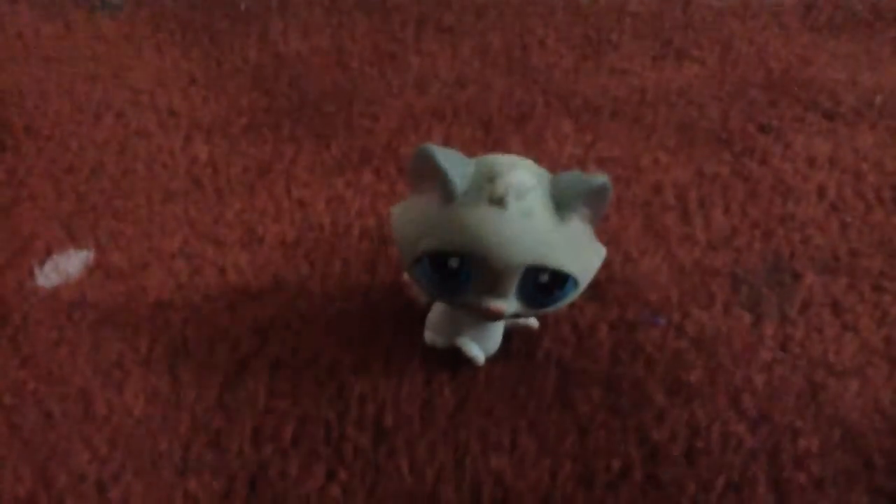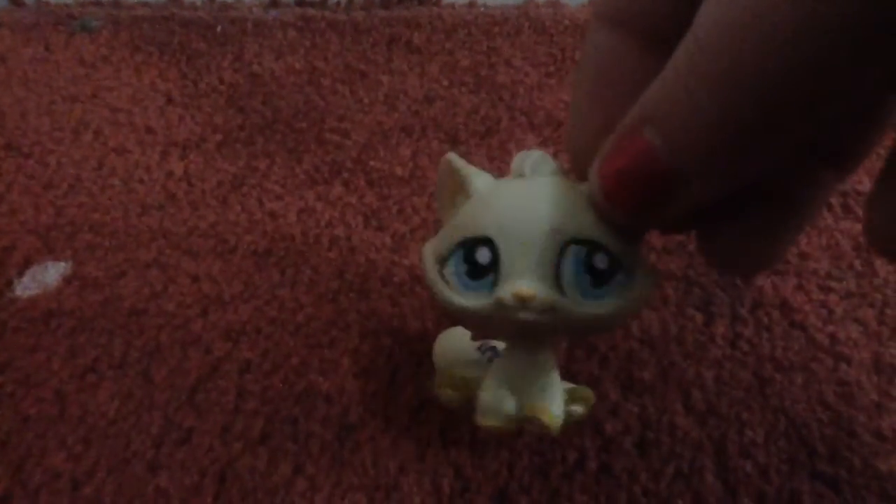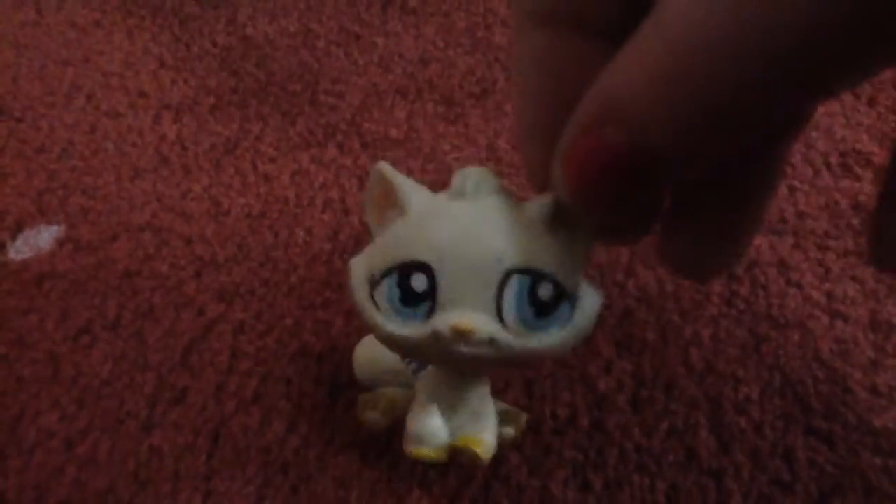Then we have our Bon Bon Kitty — here's the first one, it's really cute, I like it. The next one is this one. I never really had this pet before, but everyone had it and I felt really stupid because I didn't have it. So now I finally got it.